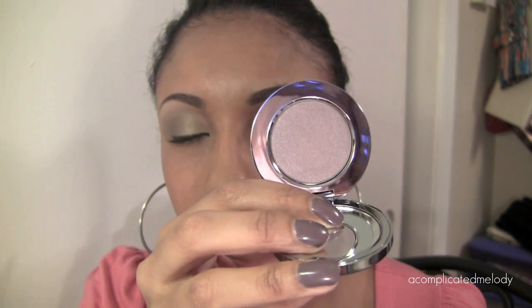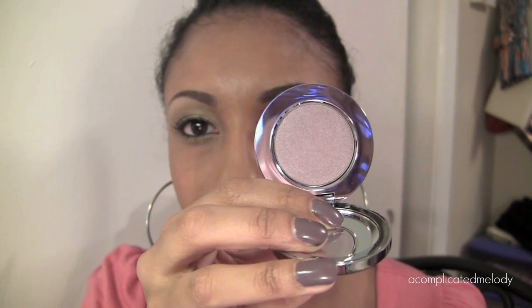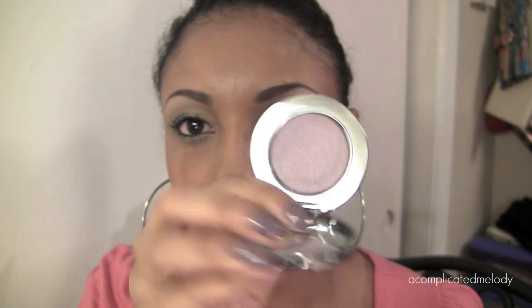The next color is called Tempting. It's a very pretty taupe color. It's actually showing up pretty light on camera but this camera kind of washes the color out a bit. There you have it — gorgeous taupe color.